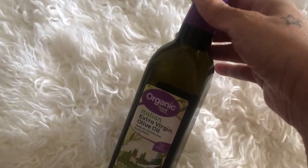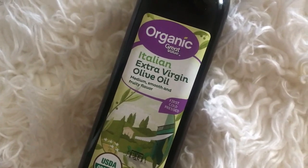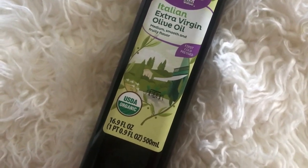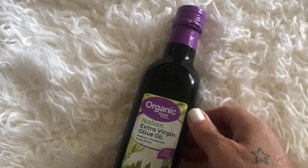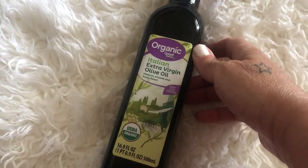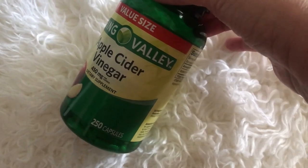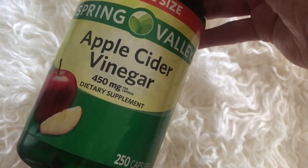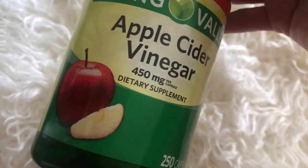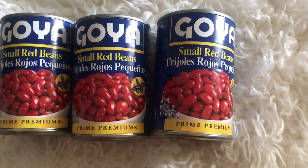I'm showing you an organic Italian extra virgin olive oil. I love using extra virgin olive oil in some of my foods like spaghetti — it's really nice and healthy. Then I picked up some Spring Valley apple cider vinegar capsules — 450 milligrams, 250 capsules in the bottle, and it does not have an aftertaste.